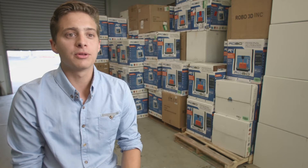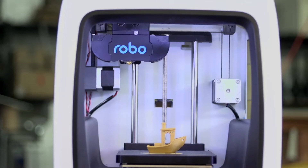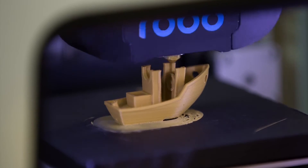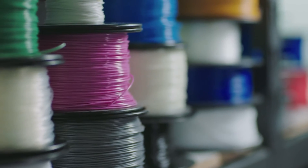We really built these printers from the inside out. We wanted to be structurally sound and robust so you could print fast, you could print big, and you could print with any type of material out there.